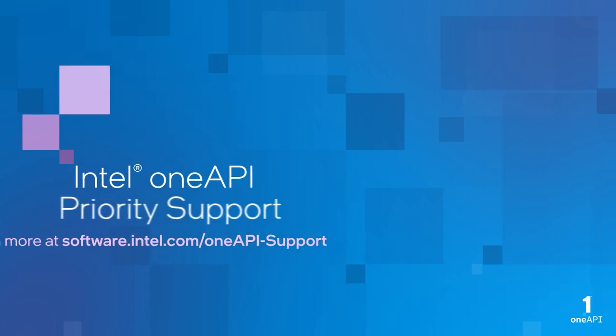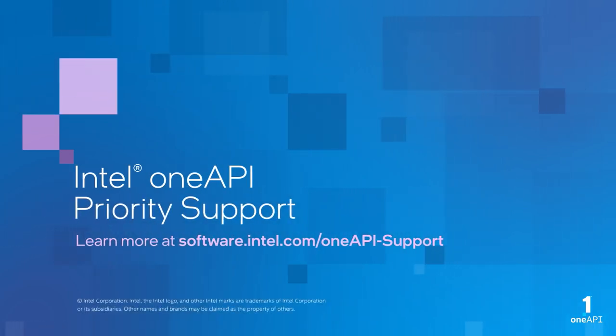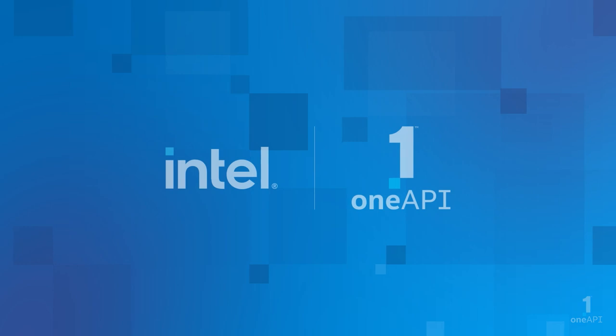Visit the Intel OneAPI Priority Support website or contact your local reseller for more information.